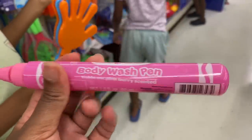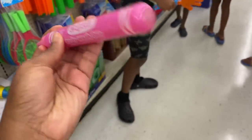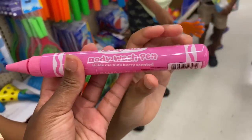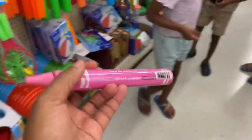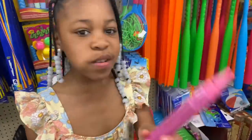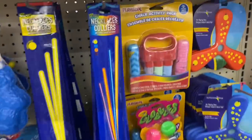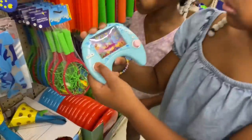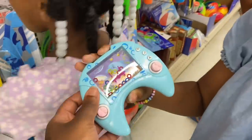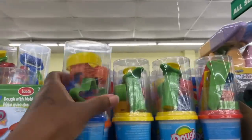Y'all, it says this is a body wash pen. I guess you can write it on your body and wash it off. I don't know — it's scented too y'all, smells like strawberry or berry. It's a pencil y'all. And this is a chalk activity for the kids — you can press the buttons and move it, it's cute. I remember little stuff like this.